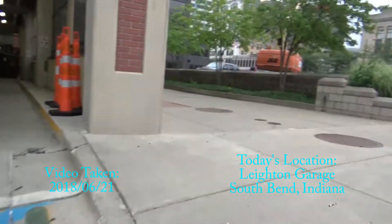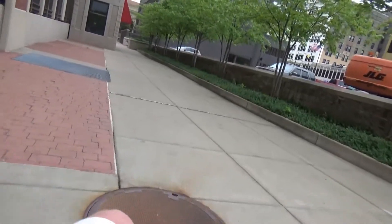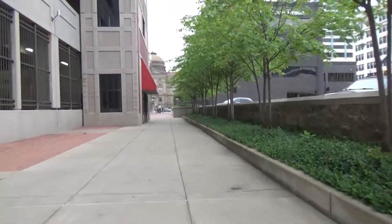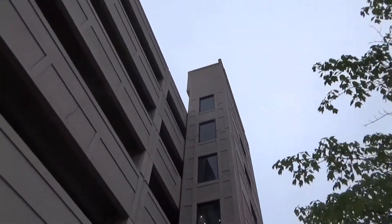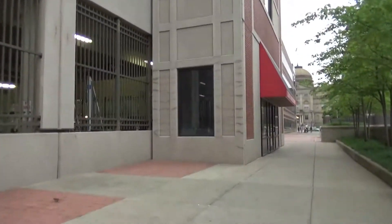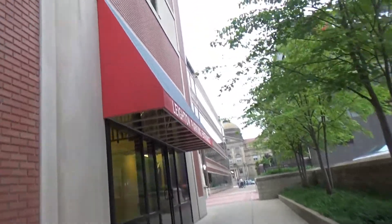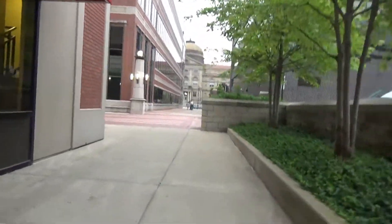All right guys, we're coming up to a parking garage that I've known and visited for a long time. This is the parking garage right here — I don't know the exact name, but if this is the Leighton parking garage, you'll want to see this.